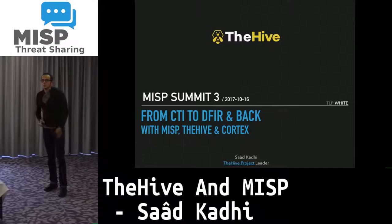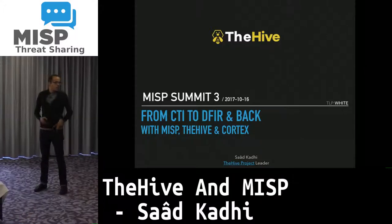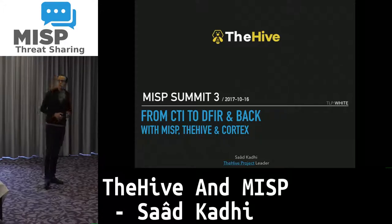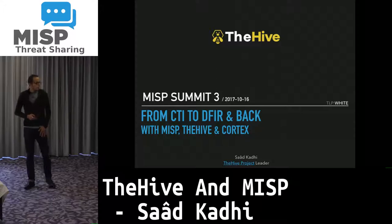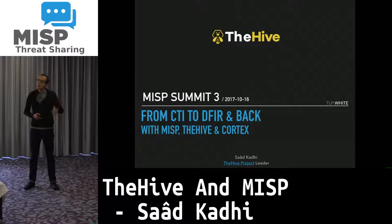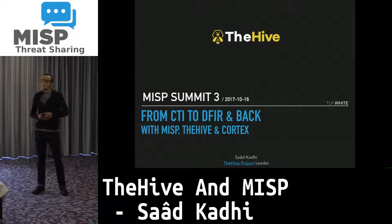Hi there. Thank you for having me today. My name is Sal Kadili. I have several hats: I'm the head of CERT Banque de France, which is the French National Central Bank, but I'm also a co-organizer of the BotConf conference, and I'm here as the leader of the HAT project. In this presentation, we'll go through the integration we did with our security incident response platform, an artifact analysis engine, and MISP.